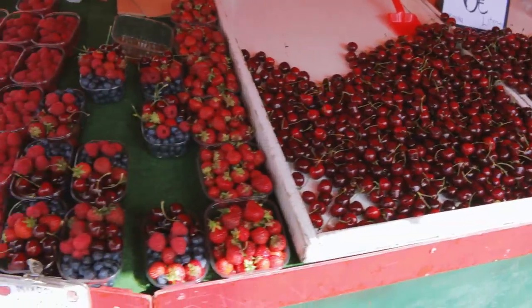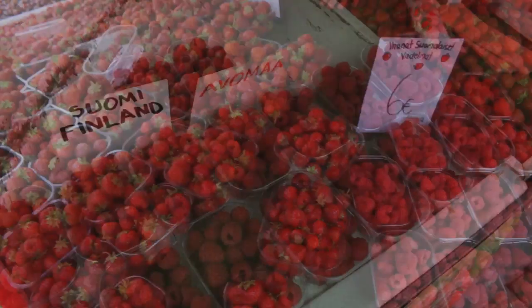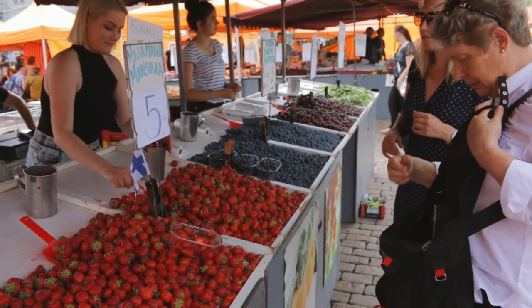Here is the market square — there's food and souvenirs. Finland is known for their amazing berries, and here you can find some of the freshest berries of all sorts and kinds, even berries you've probably never heard of before. Let's try it out.